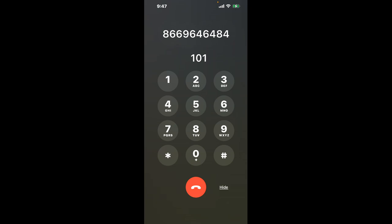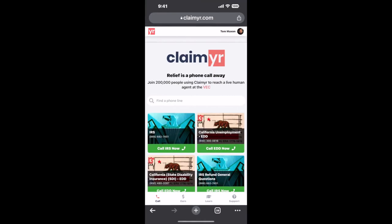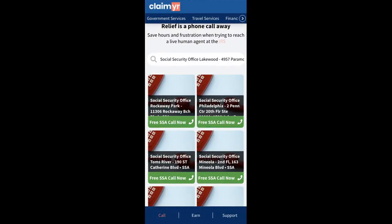Now the next method is the better way to reach a live person at Social Security Office Lakewood, 4957 Paramount Boulevard. I built a calling tool. To use it, open up your browser, go to claimyr.com, and search for the Social Security Office Lakewood, 4957 Paramount Boulevard option.